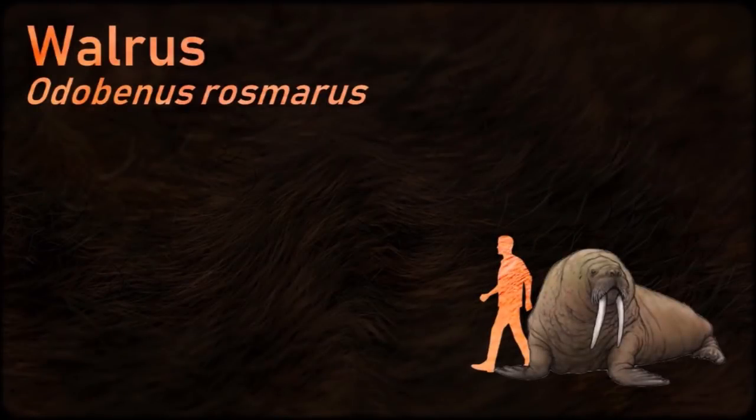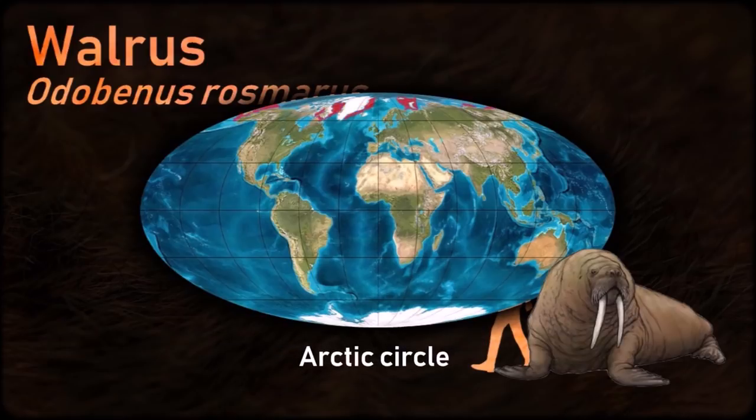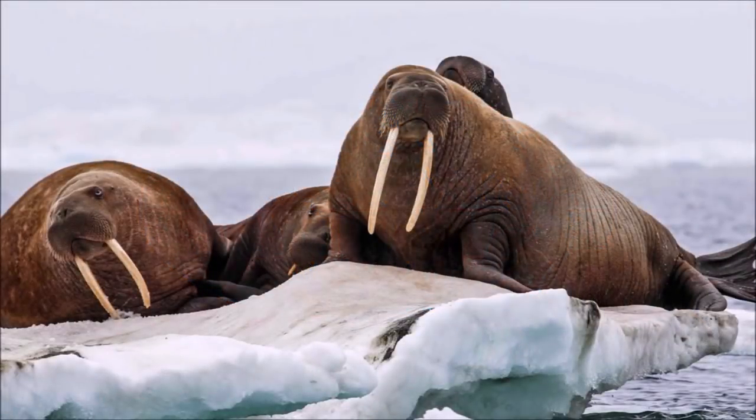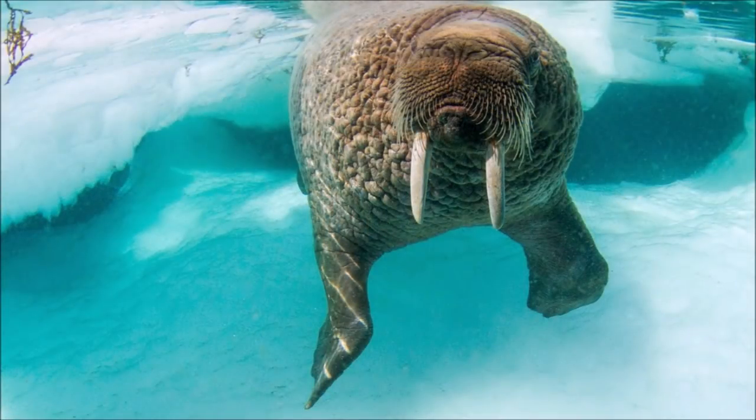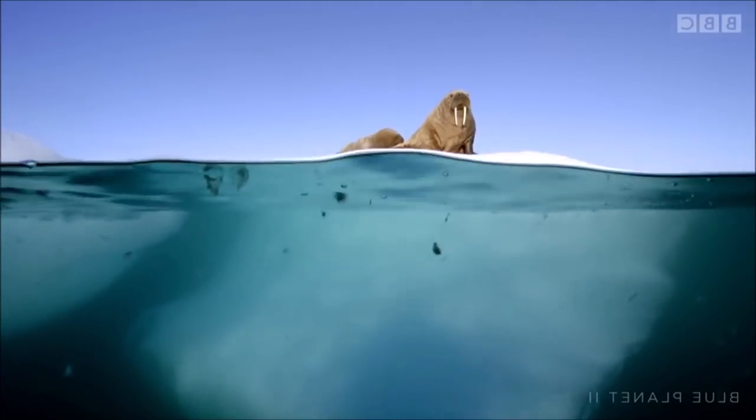Walruses live mostly in shallow waters above the continental shelves, spending significant amounts of their lives on the sea ice looking for benthic bivalve mollusks to eat. Walruses are relatively long-lived, social animals, and they are considered to be a keystone species in the Arctic marine regions.